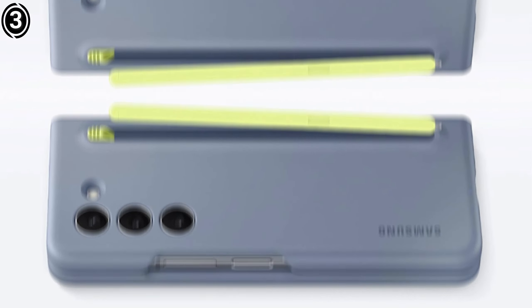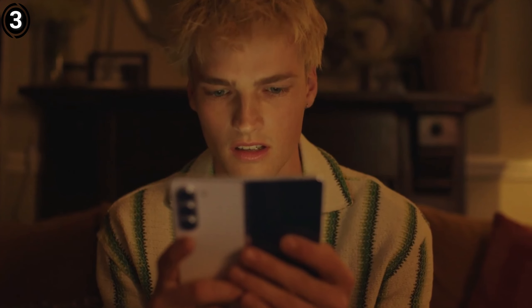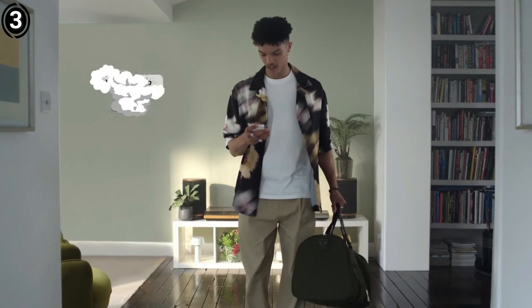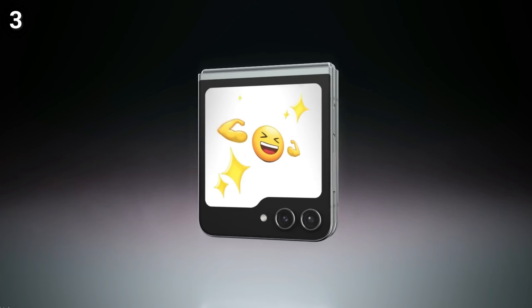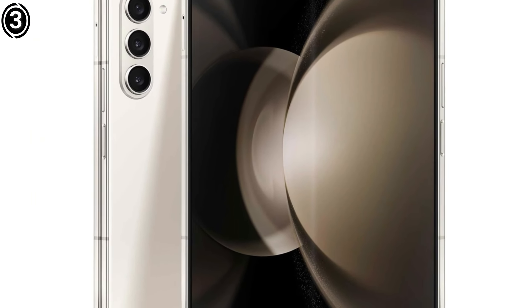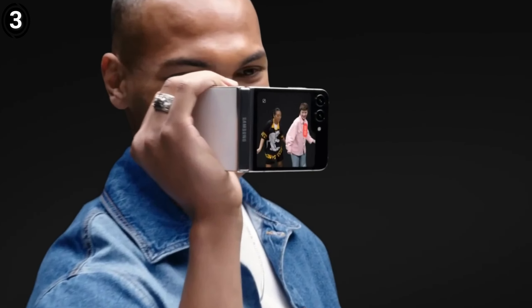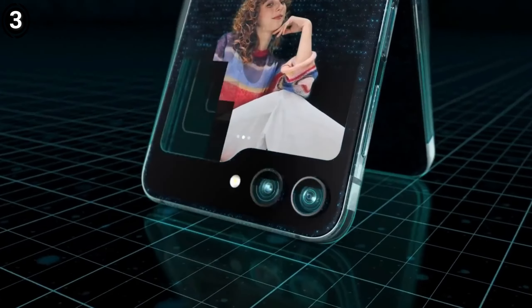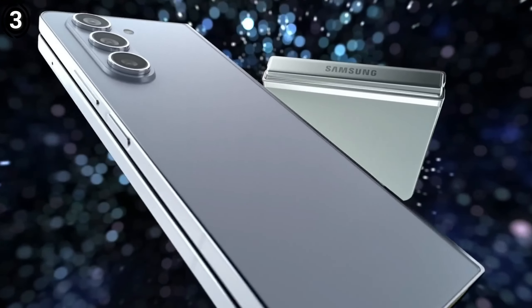Similar to its traditional counterpart, the Galaxy S23 Ultra, the Z Fold 5 boasts top-of-the-line hardware, including the Snapdragon 8 Gen 2 processor. The camera setup is versatile, featuring a 50MP main camera with optical image stabilization, a 12MP ultrawide camera, and a 10MP telephoto lens with OIS and 3X optical zoom. Samsung has enhanced multitasking capabilities, with the taskbar now accommodating up to four recent apps and making it easier to split-screen, switch between, and rearrange apps.